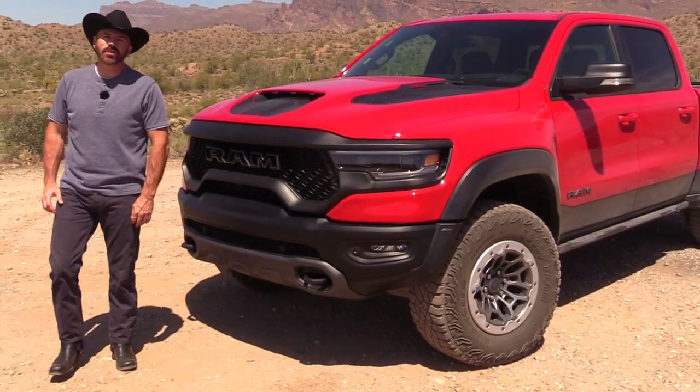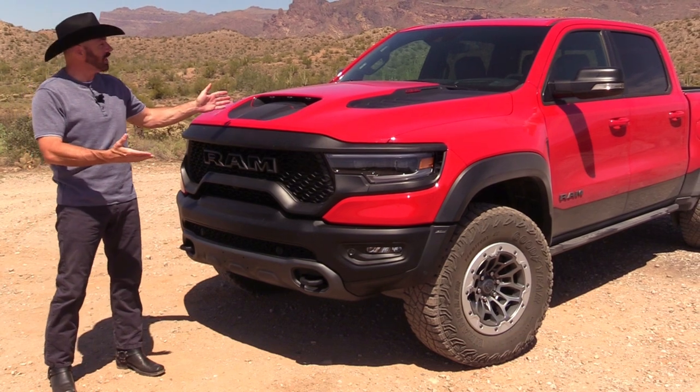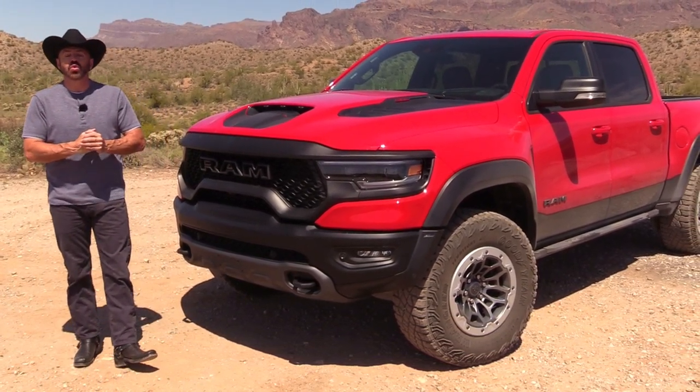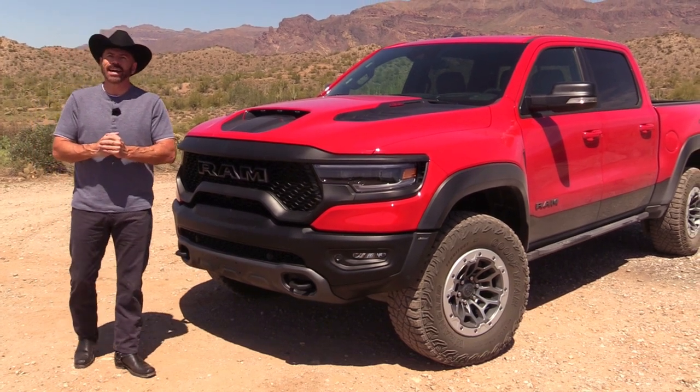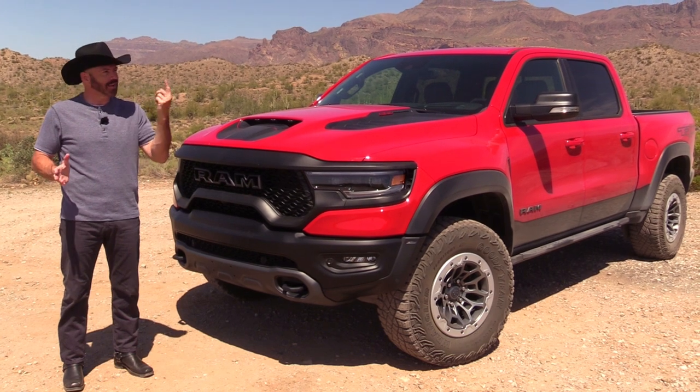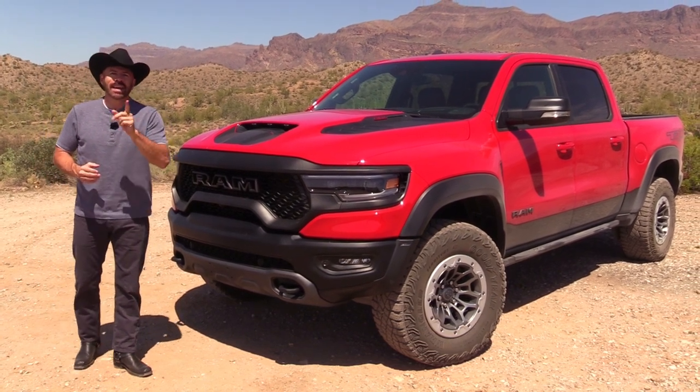Hey, Sam Haymart for Test Driven TV. Today we're looking at the massively powerful 702 horsepower 2021 RAM TRX. I finally got my hands on one, so I'm going to show it to you inside. We're going to take a little drive out here in the desert and I'm going to tell you what I really think.